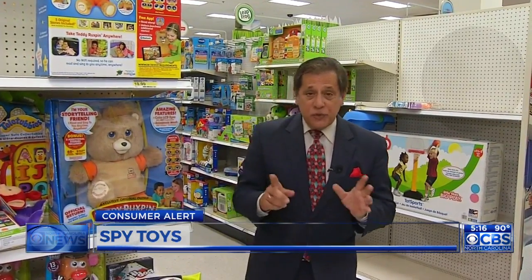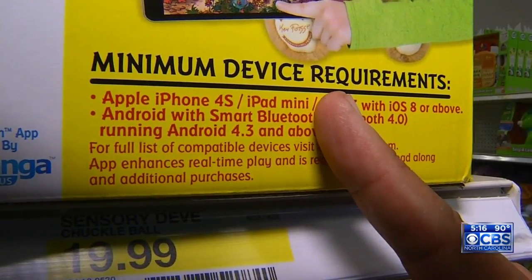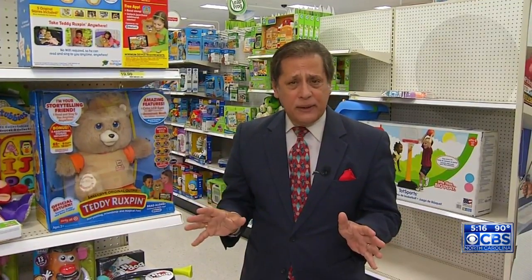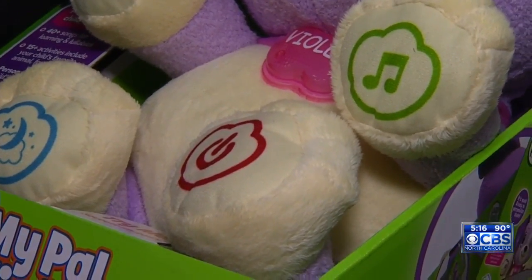Here's what you can do as a parent to protect your kids. First of all, do your research, and then make sure that you read all the instructions very carefully. And don't forget to simply turn off the toy when it's not being used — that way it won't keep collecting information that it sees and hears. I'm Steve Sparasia, CBS, North Carolina.